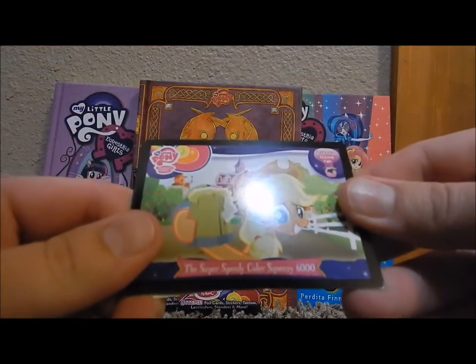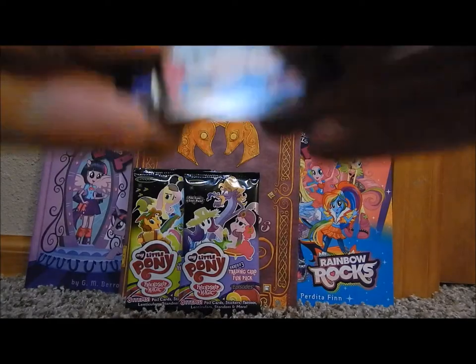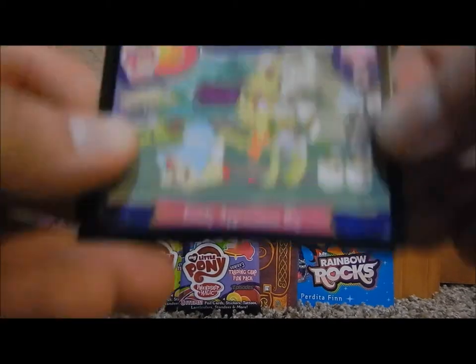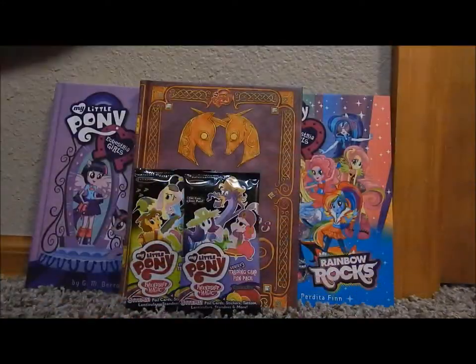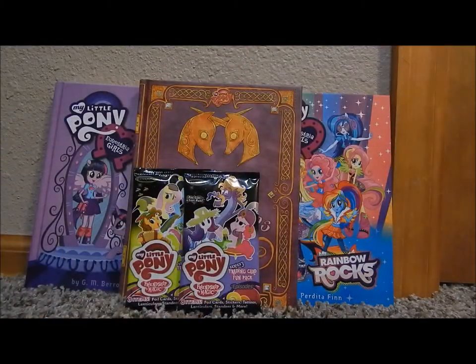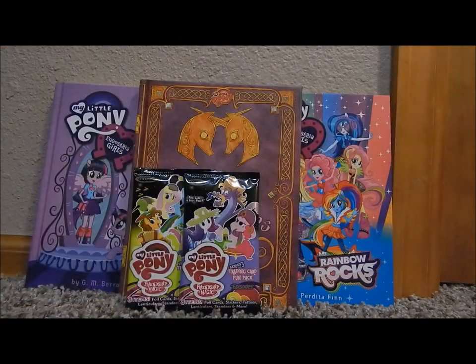The Super Speedy Cider Squeezy 6000. Rainbow Dash. Leap of Faith. Family Appreciation Day — another Goldie Delicious holo. Zap Pop-Out. A Twilight Sparkle Tattoo. And 'You'll Play Your Part' sweepstakes.